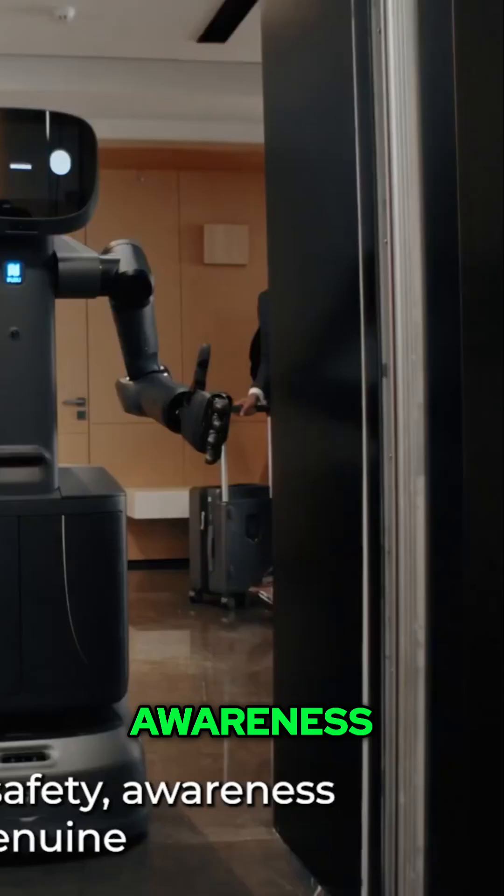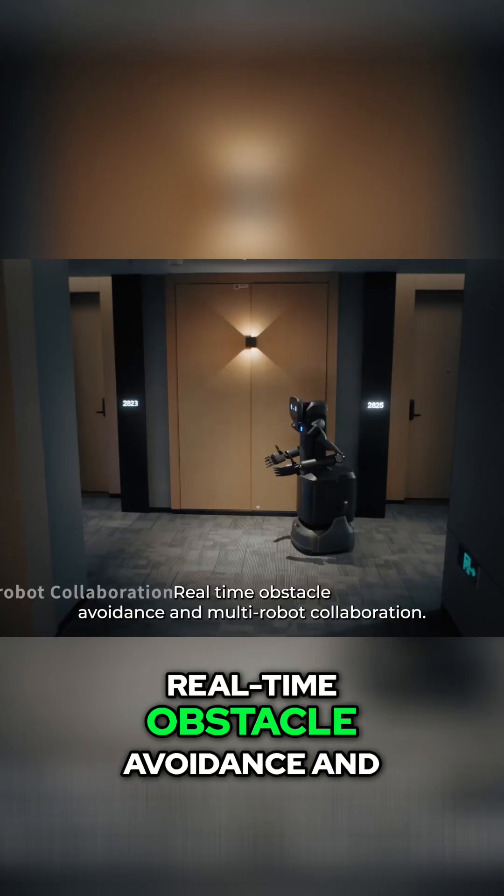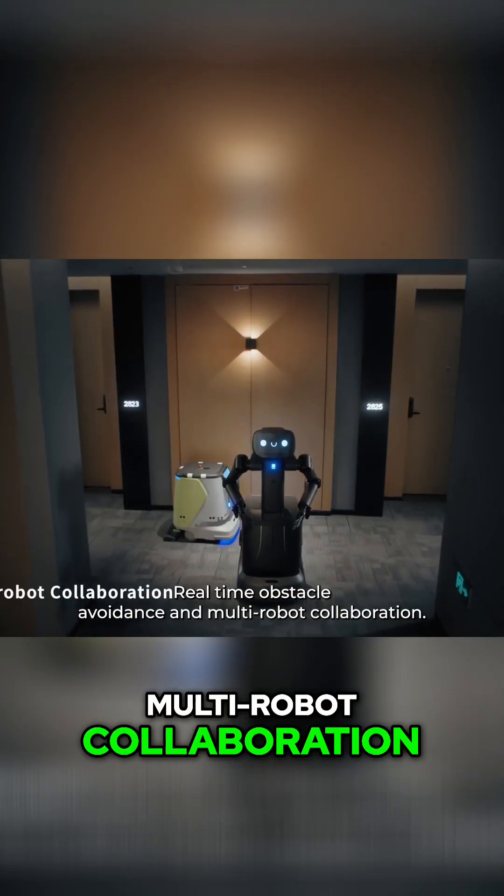Demonstrating safety, awareness, and genuine interaction way beyond any robot you've seen before. And real-time obstacle avoidance and multi-robot collaboration.